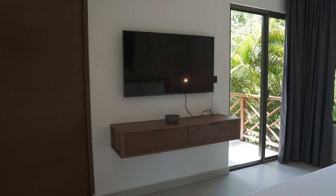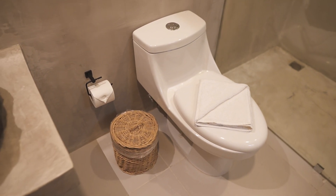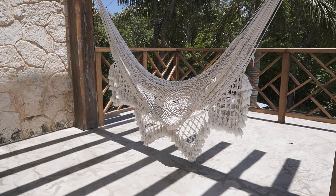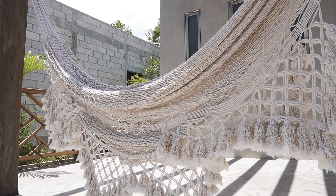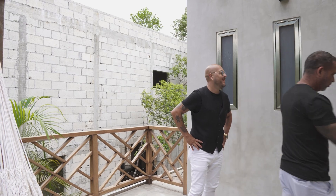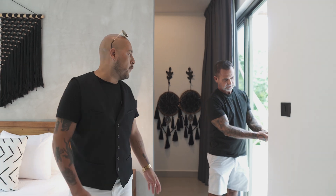Bedroom number four - another decent size with a lot of natural light. For me this would be your master just because of the terrace connected to it. Look at this big bathroom - this is definitely the master. A nice little terrace here with a hammock area. There are six bedrooms total, but for the lock-off ones we'll have to go outside to the patio and walk around to the back - you can't access them from the inside.